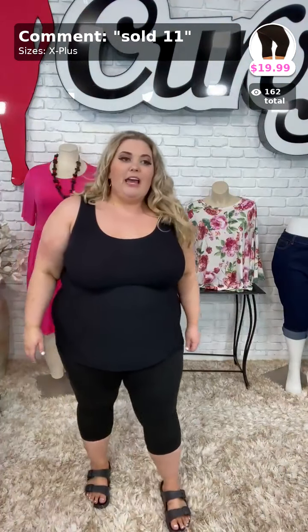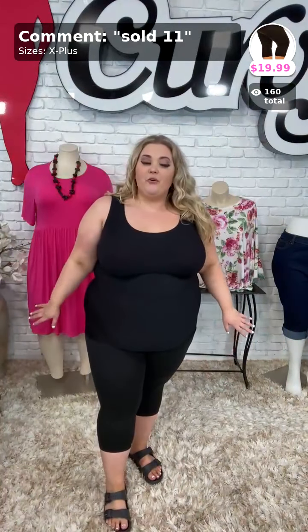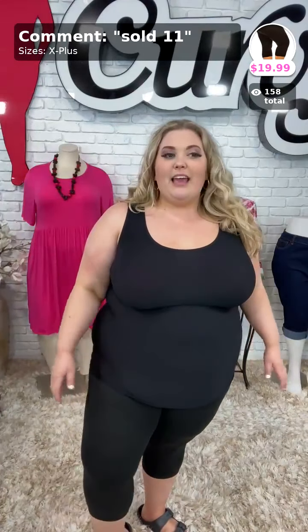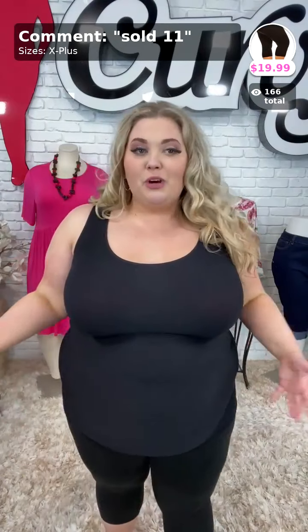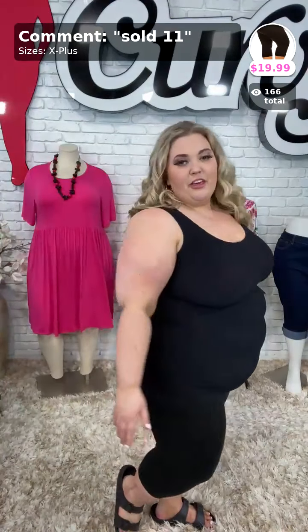Let's go ahead and talk about my leggings. These are called Dark Nights — these are the size X plus leggings. There is a difference between the X plus and the 3X/5X. I would say the cap on these leggings is about a size 24 — they are a little bit snug in the waist and I'm a size 22. That is sold the number 11 called Dark Night — the capri butter soft leggings. We do have the 3X-5X black leggings on our website.